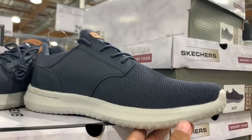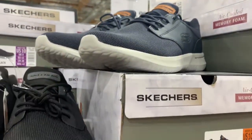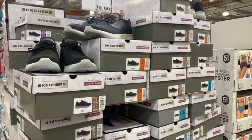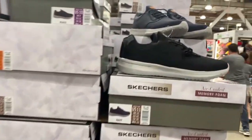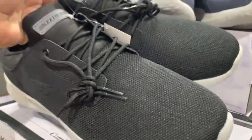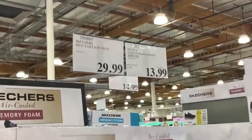This navy blue pair also has memory foam on the inside and comes in all different sizes. Keep in mind that the instant savings start on April 13th and end on May 8th — once those savings start, these are just going to fly, so make sure you keep an eye out for this product.